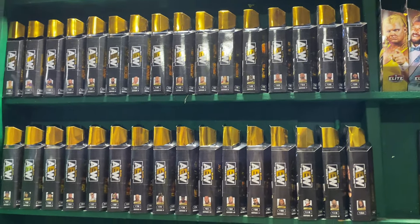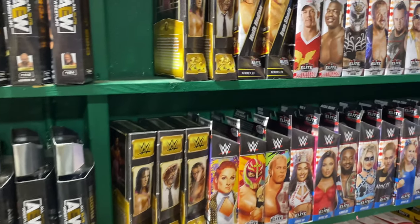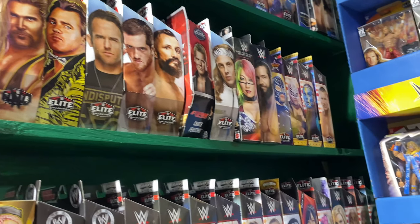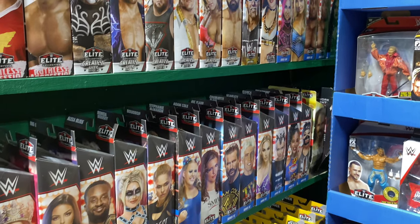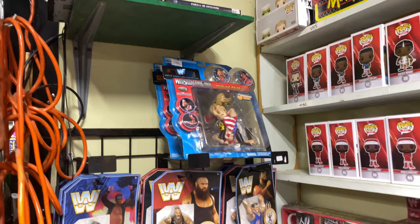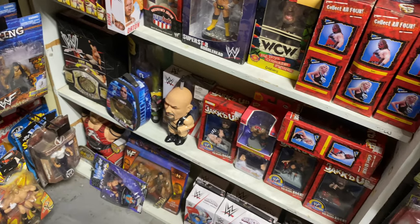We got some AEW figures. I was looking for the CM Punk but unfortunately couldn't find it, but I did find these Defining Moments — Bret Hart, Mankind, and Shawn Michaels. I want that Mankind so maybe I can pick it up next week because I'm coming back. We also have some Ultimate Editions. I wanted to pick up another Randy to do a custom but said no because 40 bucks is too expensive.